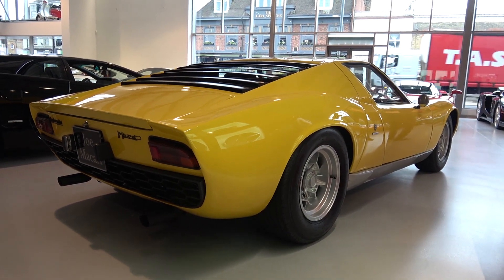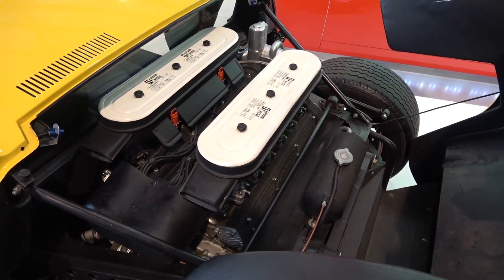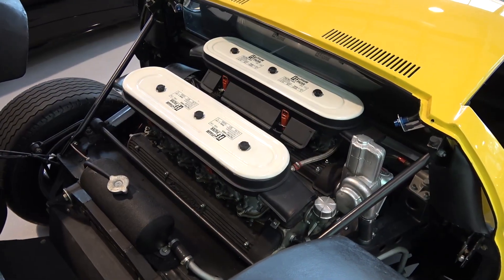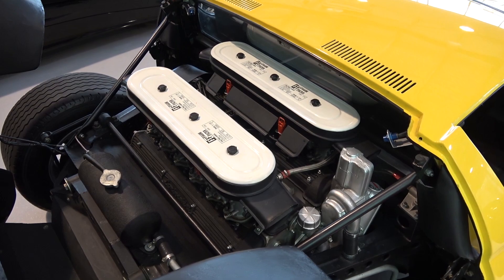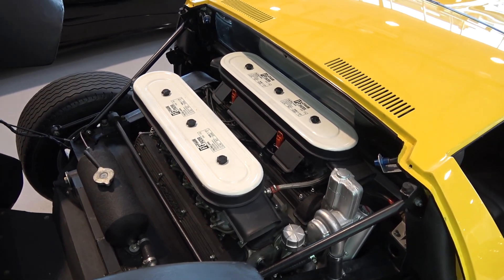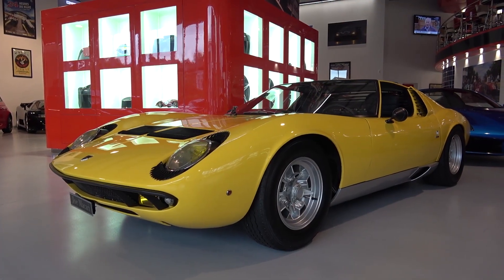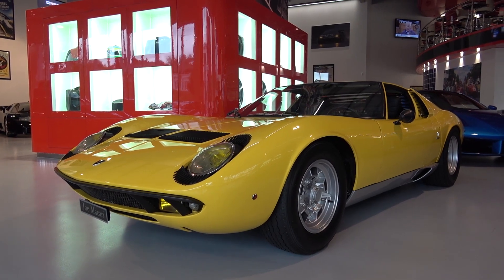This P400 is powered by a transversely rear mid-mounted variant of the 400 GT engine. The engine itself is a naturally aspirated 3.9-litre V12 that produces 345bhp and 355Nm of torque. This can achieve a 0-62mph time of 7 seconds and a top speed of 175mph.